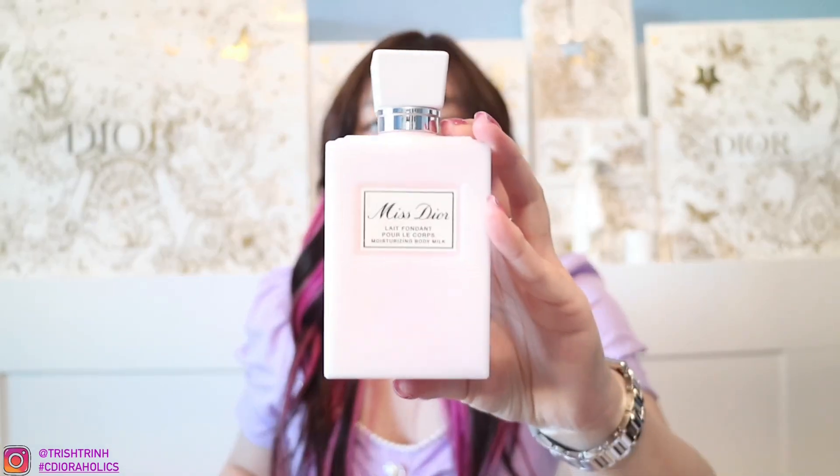The other item I purchased is the Miss Dior Moisturizing Body Milk. If you guys have seen my videos, you know I purchase this all the time. I use this lotion after I shower. It's really easy to spread on the body because it's very milky and liquidy, and it smells amazing. Here it is — Miss Dior Moisturizing Body Milk. It is amazing, smells so nice, and is really moisturizing.